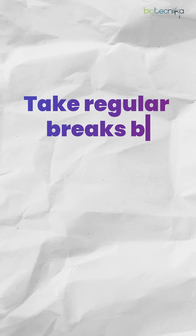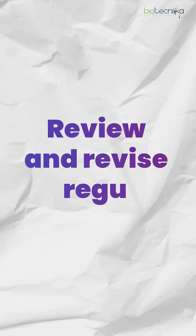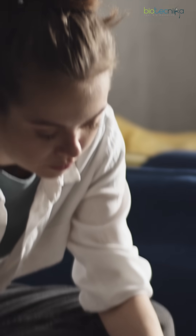Number four: take regular breaks between your study sessions — that will keep your mind fresh. And number five: review and revise regularly, which will ensure that you understand the concept deeply.